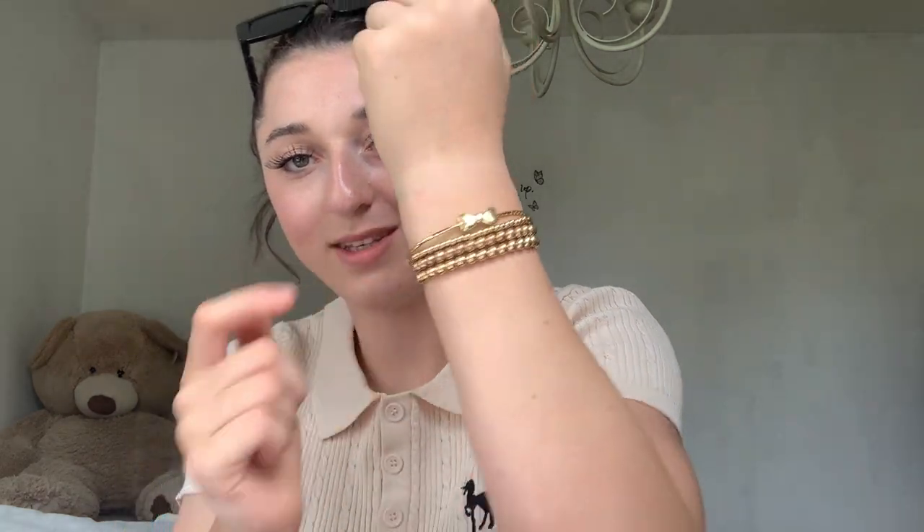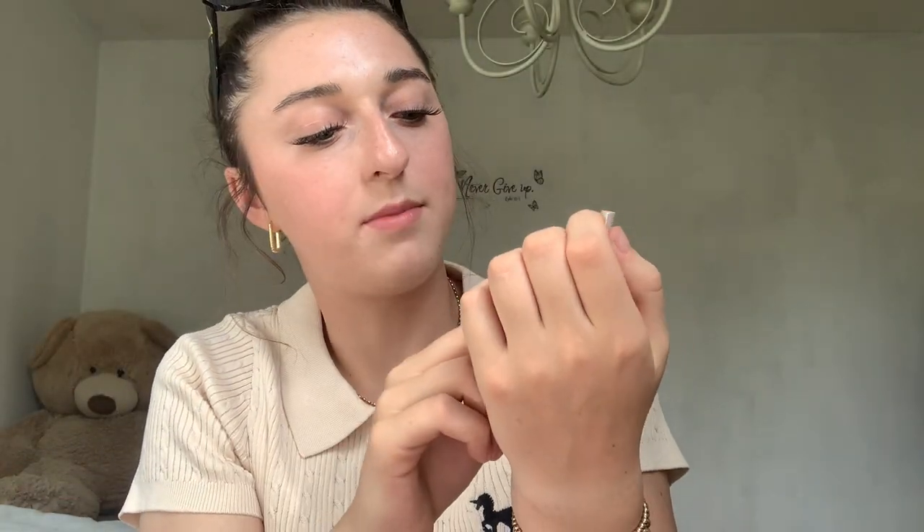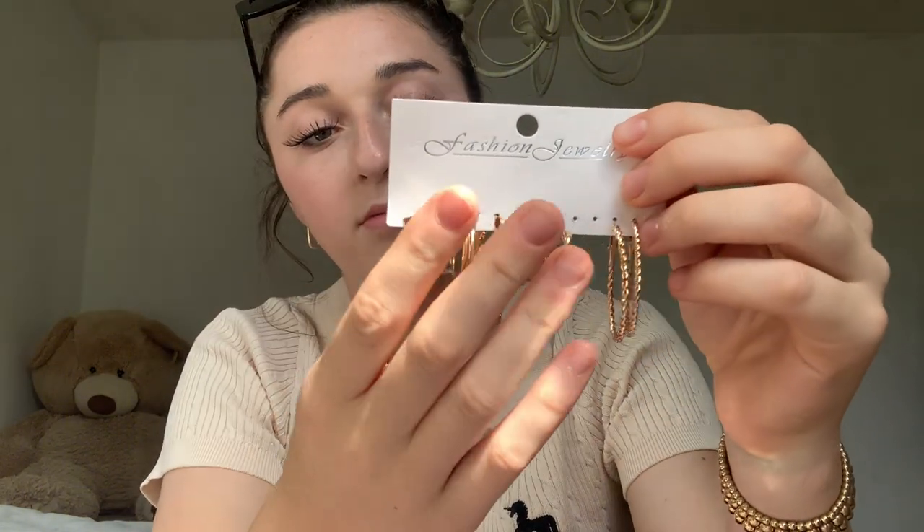Some things I did get duplicates of, but I'm not going to show duplicates. The bracelets I'm wearing here I did get duplicate of. Now this bracelet is so pretty — I'll take it out of the package so you can see. I'm going to try it on for an honest review. I do have a bigger wrist and it actually does fit. It comes in a whole little set. I don't know if these earrings are stainless steel or sterling silver, but they are really cute. I absolutely love them.